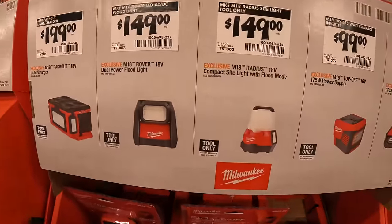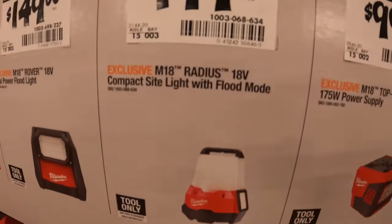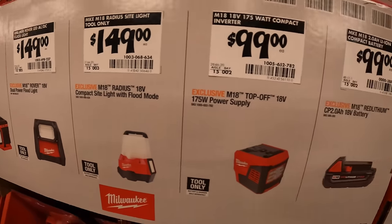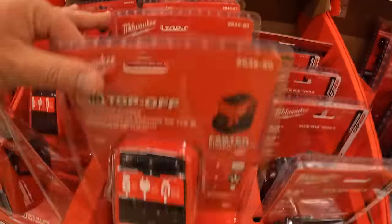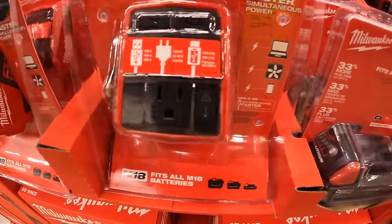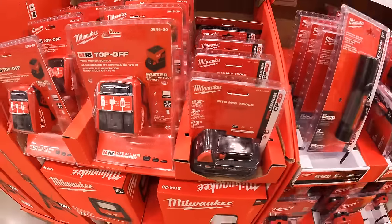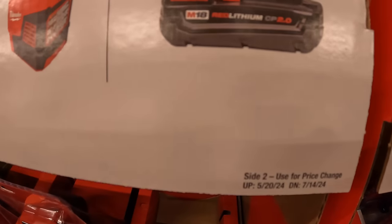$149 for their Radius compact site light with flood mode. $99 for their 175 watt power supply — laptop, fan, phone, USB-C.